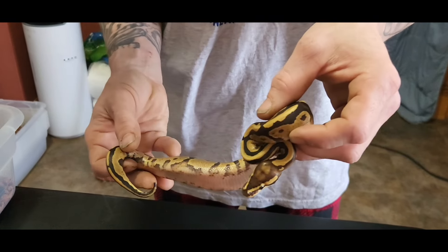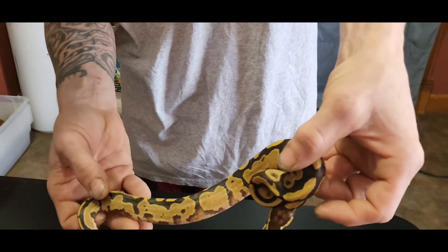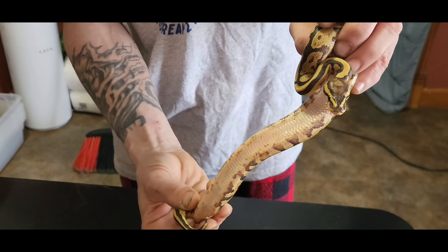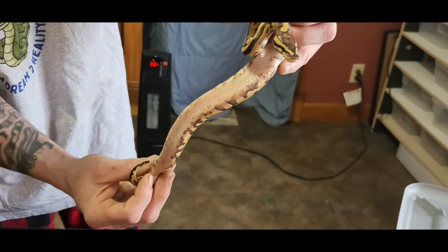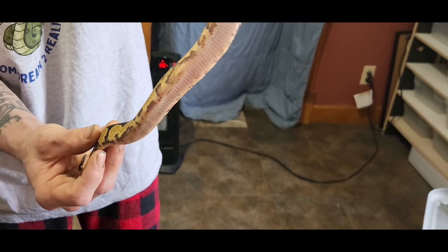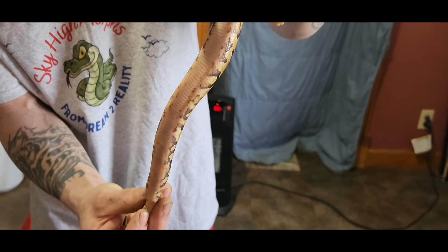Right here I believe we have a fire leopard 100% het pied — or hold on, let's see that belly. Can you see the belly? I think that might be yellow belly leopard 100% het pied. Sorry about that misidentification.